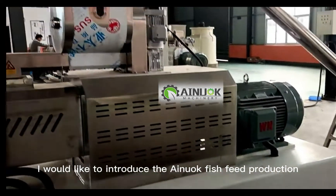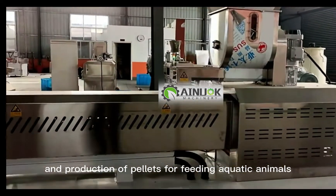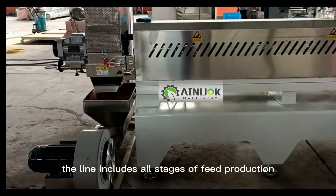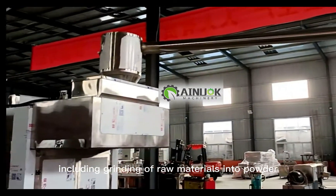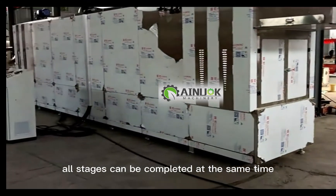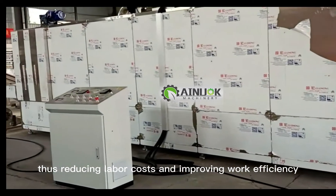Today I would like to introduce the ANO fish feed production line for the preparation and production of pellets for feeding aquatic animals. The line includes all stages of feed production, including grinding of raw materials into powder, pellet weighing, and packaging. All stages can be completed at the same time, thus reducing labor costs and improving work efficiency.